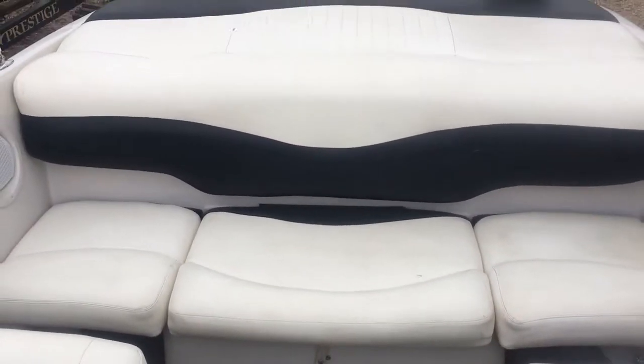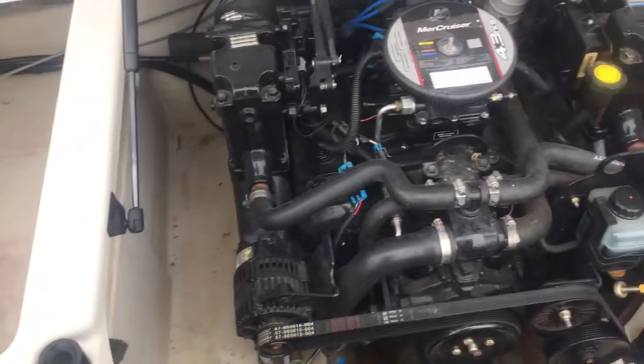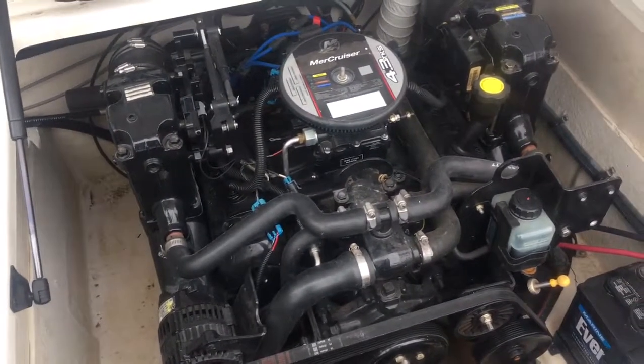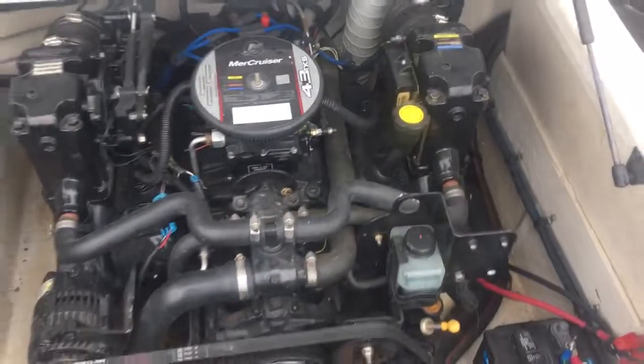Let's open that engine compartment. You pop the engine hatch on this Tahoe — it's got big storage to the starboard side. It's got the 4.3 TKS Mercury, 190 horse. Got nice storage over here by the trim pump. There she is.